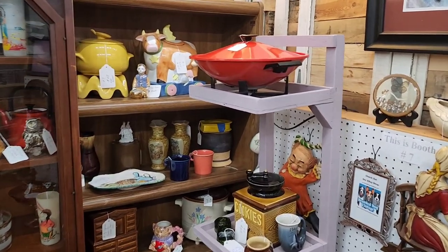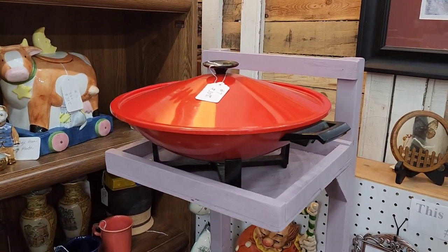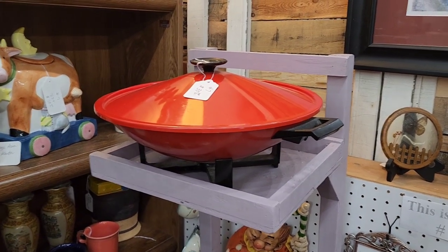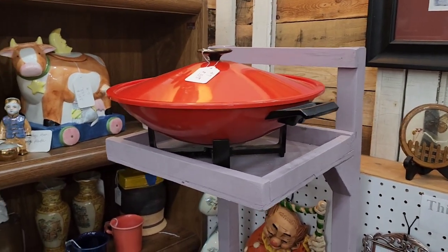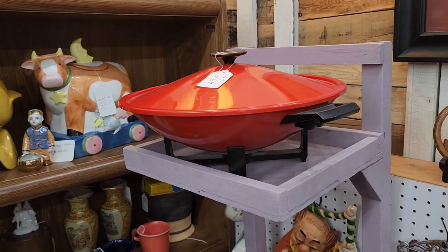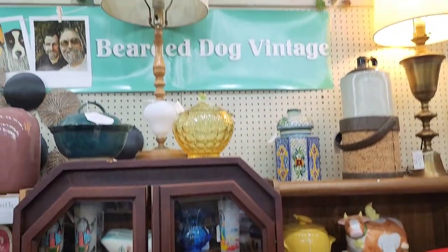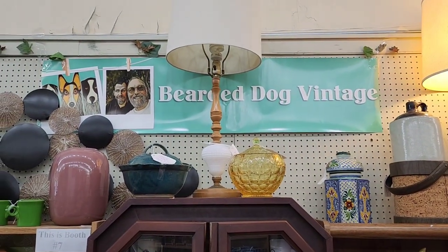I did want to show you one of my favorites — I love red, of course. We have an electric clock from the 70s. When I first saw it I grabbed it; I thought it was so unique. Now I've seen like three or four of them, so we still have it, but it can be yours for a price. And there's our banner — Bearded Dog Vintage.